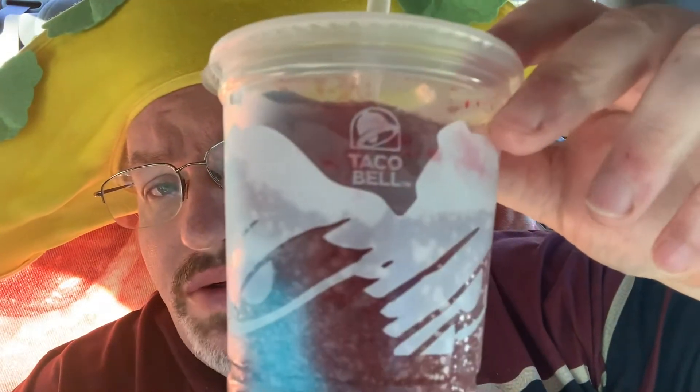Hello everybody and welcome to another edition of Drew's Food Reviews. Today I've got a real quick one for you — they've got a new item over at Taco Bell. I went during happy hour so it's only a dollar. This is the Cherry Twilight Freeze, and only a dollar for the regular size during happy hour between two and five. You can see here it's got the blue raspberry and the cherry mixed in together, swirled around, and it's a pretty good size.